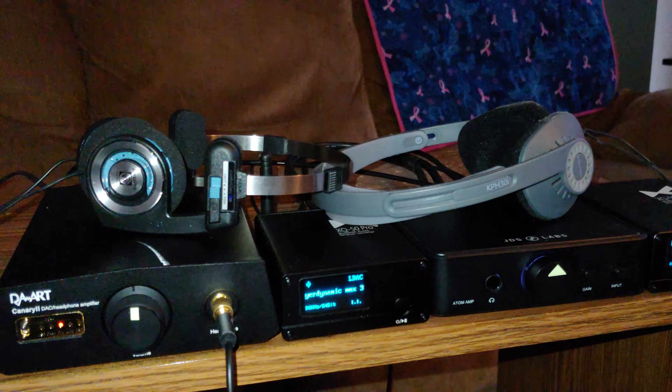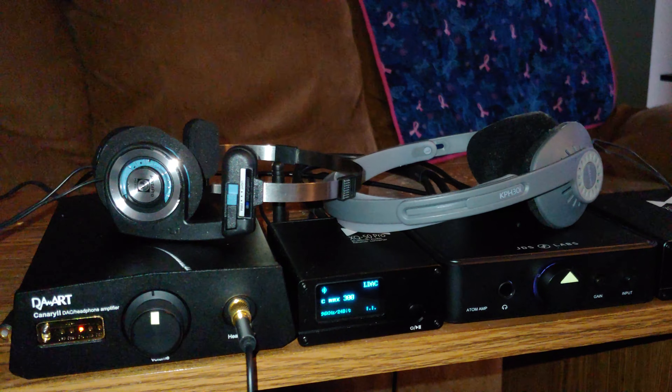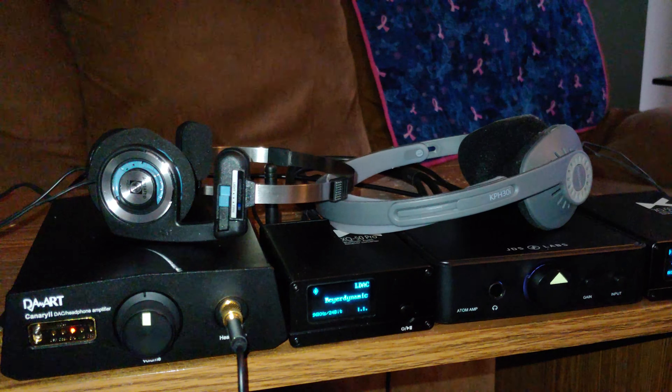I really like the soundstage on the PortaPros. They are wide for $30 headphones — they really go wide to my ear, and they have good bass without bleeding into the mids or the highs. Not super detailed resolution, as you can imagine for a $30 pair of headphones, but for listening to TV, YouTube videos, even music, they're really good for the price.